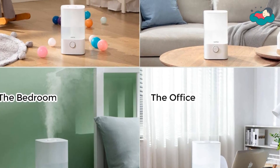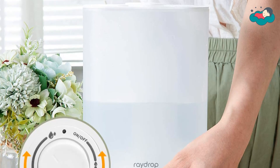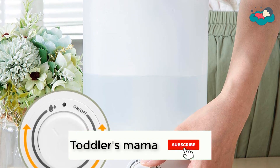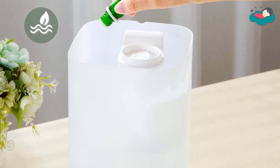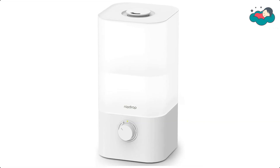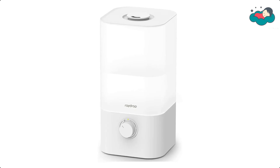You can remove the lid to add purified water directly into the water tank. The 15 cm wide opening allows easier filling and cleaning. The powerful humidifying improves your sleep quality, moisturizes your skin, and alleviates discomfort. When tired or feeling hard to concentrate, add a few drops of essential oils into the diffuser to help you stay focused and increase efficiency.